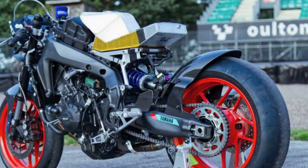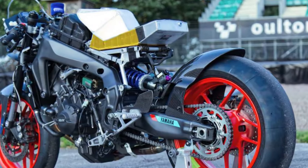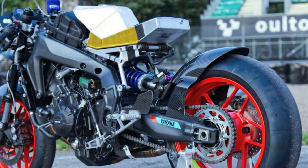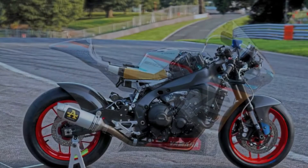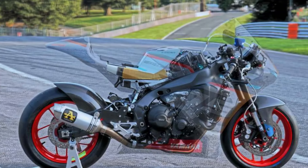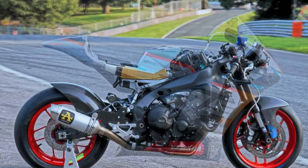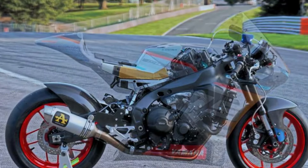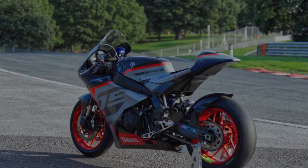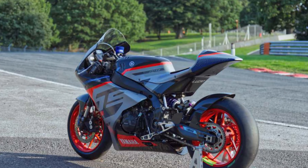Seeing the potential as a sports bike, Lucan couldn't wait any longer for Yamaha to make it. Before the R9 was released on the market, the Lucan team ordered a new MT09 with the specific aim of building their own R9, starting by designing various components initially from pre-launch drawings of the upcoming Yamaha MT09 Gen 3.